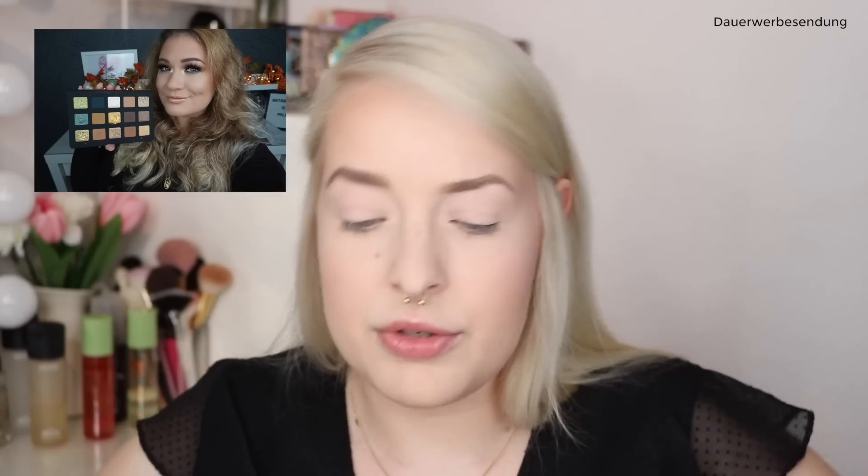Lisa und ich haben uns gedacht, wir machen das so ein bisschen als Partner-Video, sodass ihr einen Look bei mir sehen könnt und einen Look bei Lisa. Ich verlinke euch das Video oben im i, genauso wie den Kanal, und auch nochmal am Ende des Videos und unten in der Infobox. Wir haben uns auch abgesprochen, dass wir nicht zufällig den gleichen Look machen oder die gleichen Farben benutzen. Also bei mir werdet ihr höchstwahrscheinlich einen komplett anderen Look sehen als bei ihr.